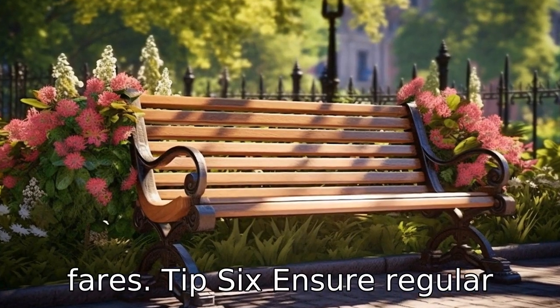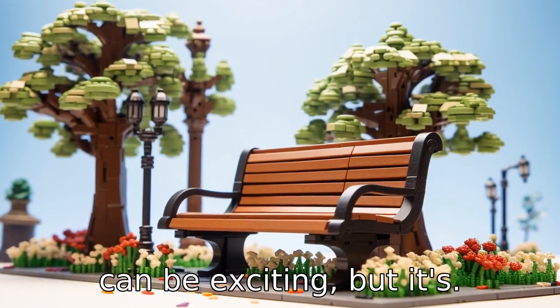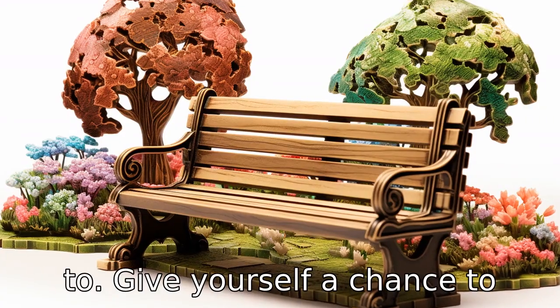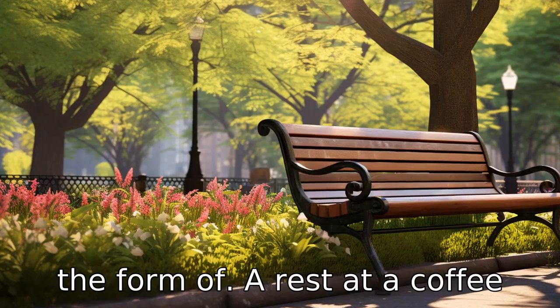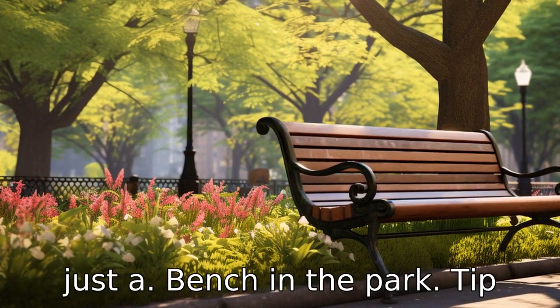Tip 6: Ensure regular rest breaks. Exploring New York can be exciting, but it's important to remember to rest. Plan regular breaks in your day to give yourself a chance to sit down, relax, and review what you've seen. This might be in the form of a rest at a coffee shop, a sit-down meal, or even just a bench in the park.